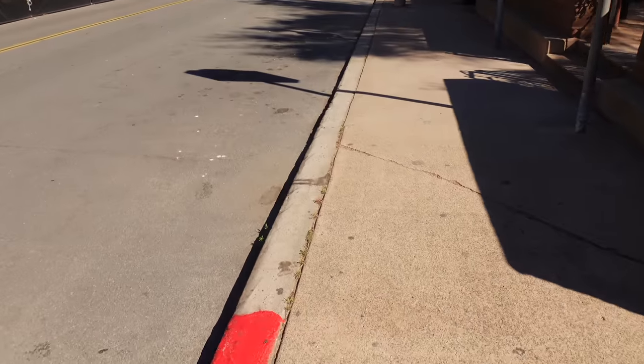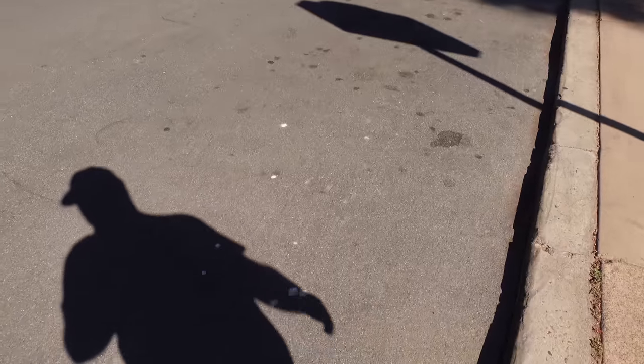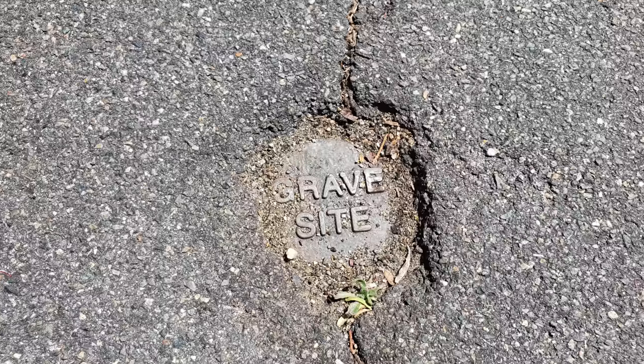What makes the cemetery unique, besides being known as a haunted cemetery, is that the cemetery site actually spills out into what is now San Diego Avenue and Linwood Street behind it. There are even markers on the ground, on the sidewalk, and if we walk out into the road, there are markers in the road as well where graves used to be.